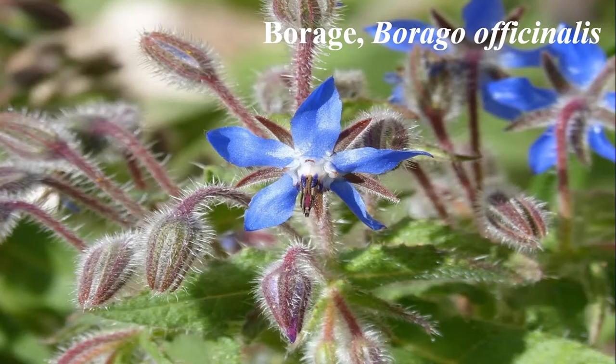Borage is the most well-known plant in the Boraginaceae family. Otherwise known as Borago officinalis, borage is an annual herb plant that smells and tastes like a cucumber. They're star-shaped and can have vibrant pink and blue colors. As they mature over time, the stems and leaves become hairy. They begin blooming in late spring and early summer and can grow up to 18 to 36 inches in height.